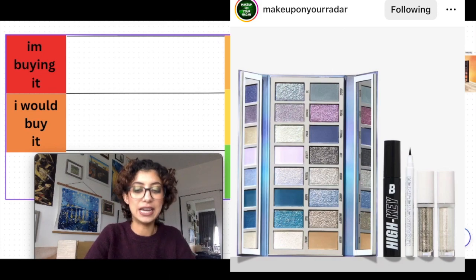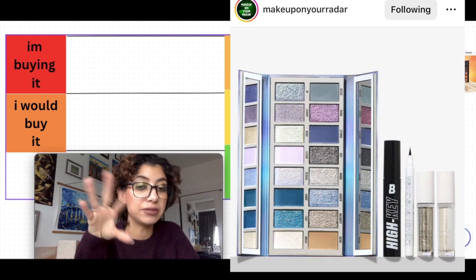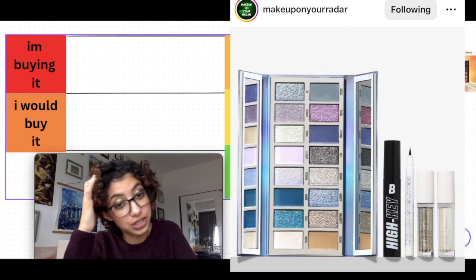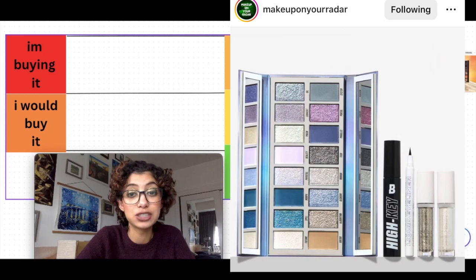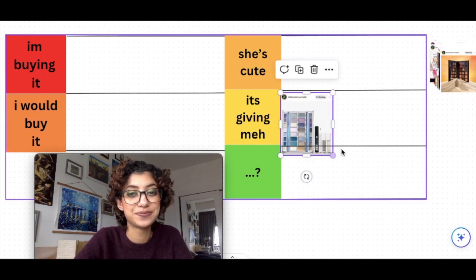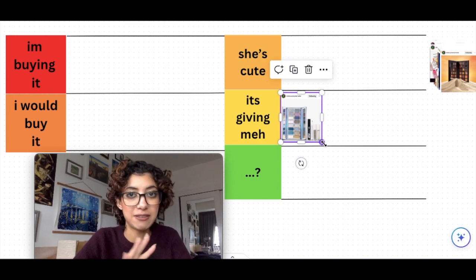I think this palette is pretty, but it quite literally encapsulates everything I don't like about my eyeshadow preferences. I'm not someone who likes blue or icy light shades, so this is just a no for me. I have a few silver and blue shades already and don't need more. I really don't like the packaging either — I'm putting her in 'meh.' It's very winter, very ice queen, and that's just not my vibe at all.